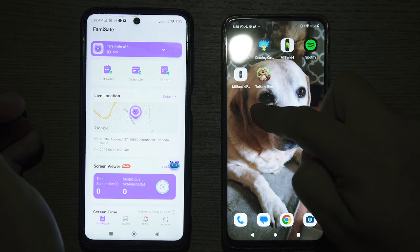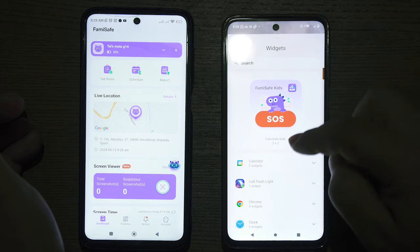To make things easier, especially for younger kids who don't even have to go into the app itself, you now have the ability to place a widget button right on the home screen. Here's how to do it: simply press on an empty location of the home screen to activate the option to open widgets.